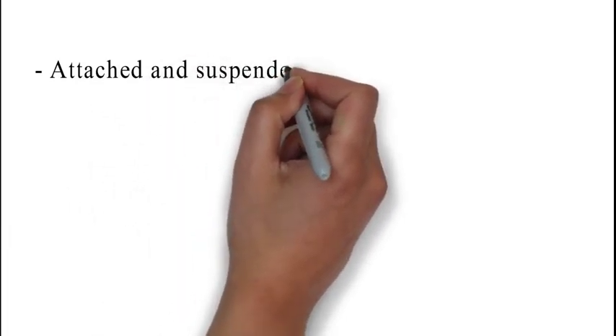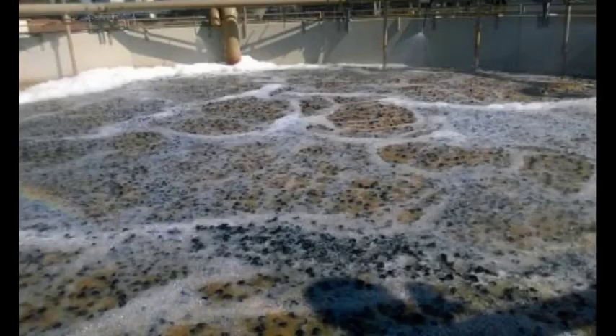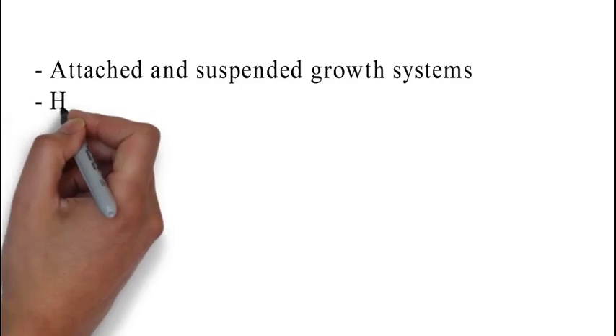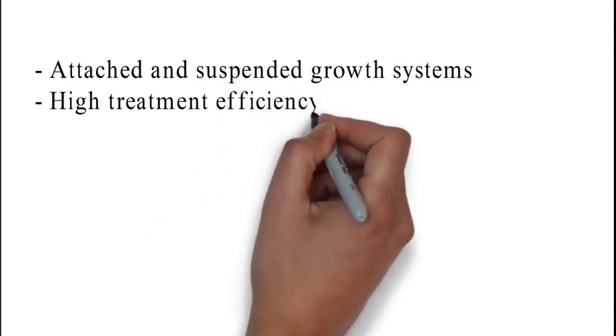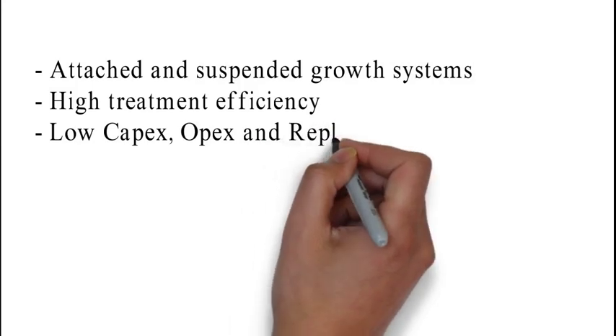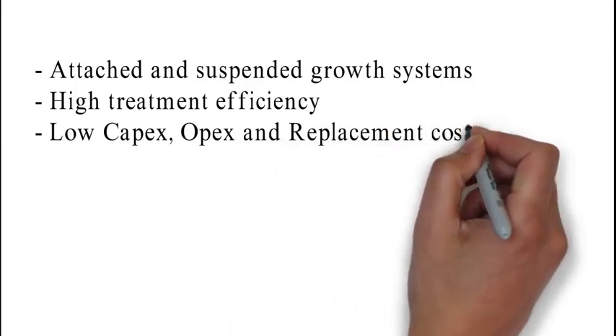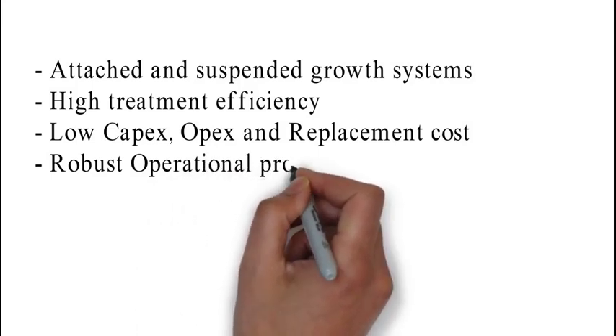Moving bed biofilm reactor technology includes the benefit of both attached and suspended growth systems. MBBR is an advanced high rate treatment technology with low capital cost and low operational maintenance and replacement cost, with high treatment efficiency and a single reliable and robust operation procedure.